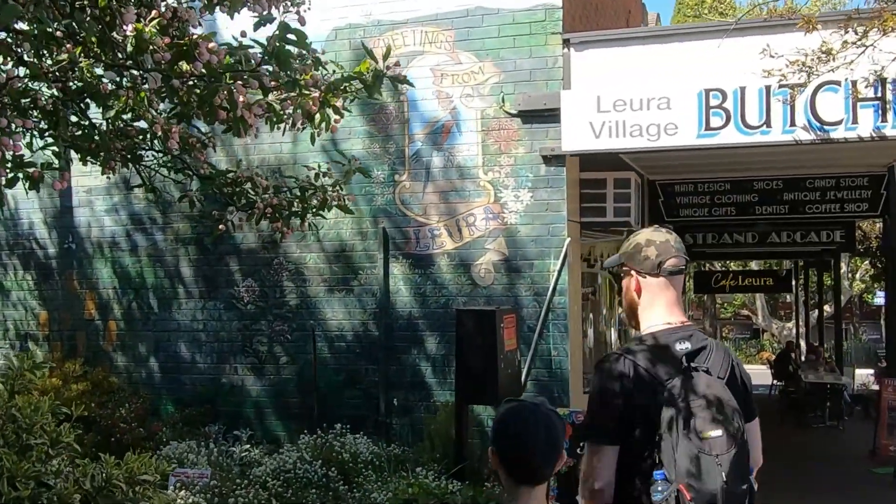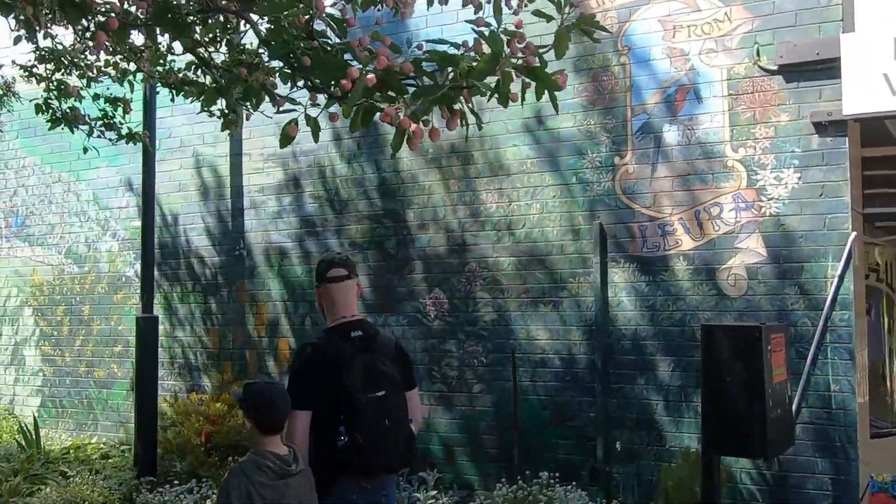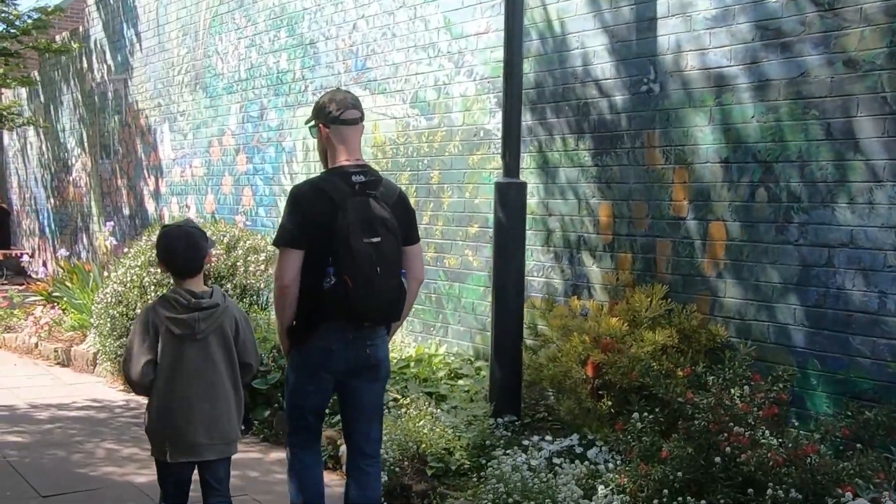Leura is a quaint little town, part of the Blue Mountains, which has a rail station, shops, cafes, lodges and inns, a bakery and a fire station.